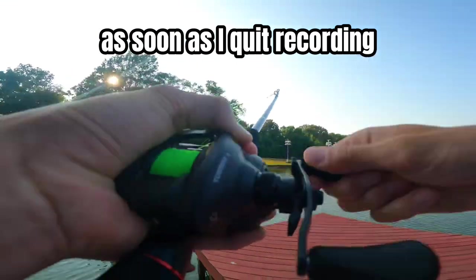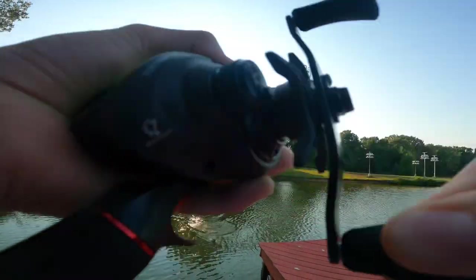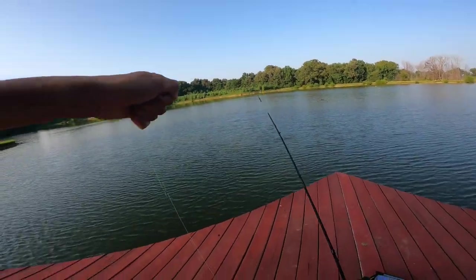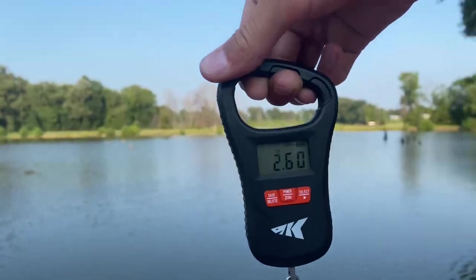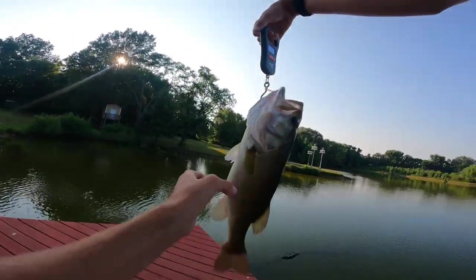Right as I decided to cast one more time over here, I caught this — oh, that's a decent one dude, that's a good one and a half, two pounds. Let's see what we got: two-six. That's actually a really decent fish right there.